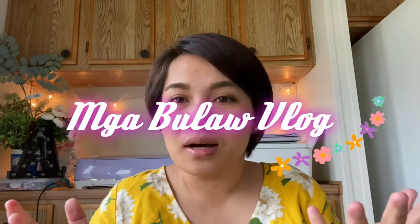Hello! It's me again, Raquel! Welcome again to our vlog. Welcome to Mga Bulaw Vlog.